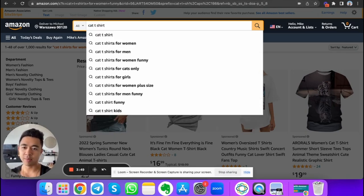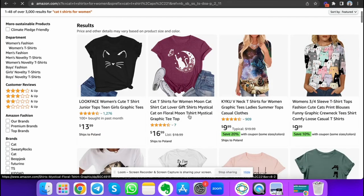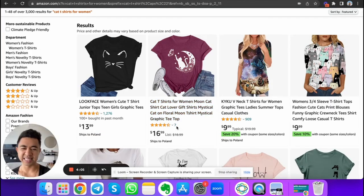Back in the day I was selling cat t-shirts and making around $700 a day in revenue — about $200 to $300 a day in profit. If you type in 'cat t-shirts for women' on Amazon, there are t-shirts showing up with only seven reviews. Most people think Amazon means buying product from China and spending thousands of dollars on inventory — money that I didn't have when I was getting started.